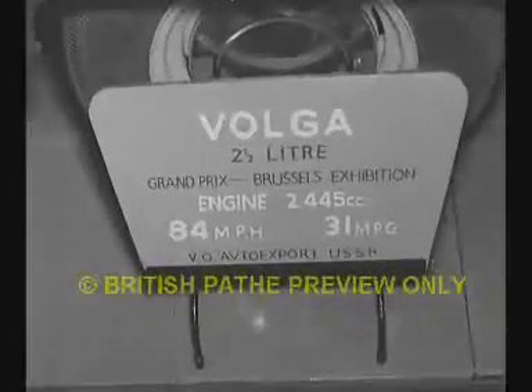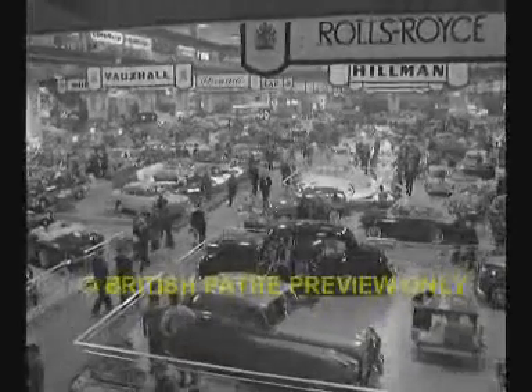Russia makes her Earl's Court debut. We sell a lot of goods to the Soviets, so we have to admit two invasions into the motor field. In most categories, Britain is well ahead of competition. The Triumph Herald, with everything easy to get at, will do close on 50 miles to the gallon at cruising speeds.